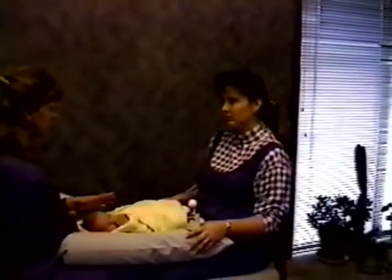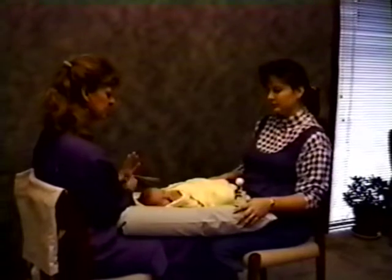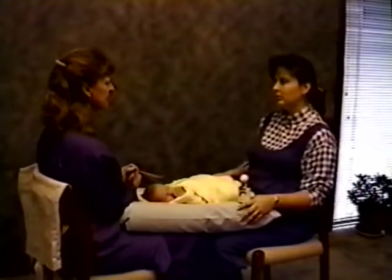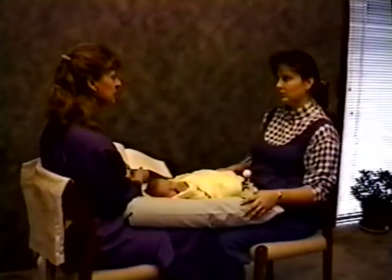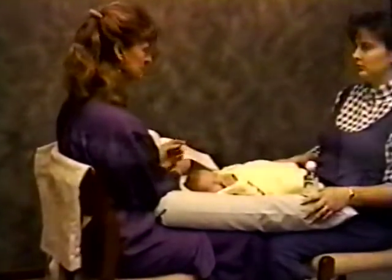We're going to use containment — recreating the security that the uterus offered her. It feels like home. By keeping one hand on her at all times, you'll be giving her containment and that will feel good. Every time you're doing a stroke, you'll always have one hand on her while the other hand is moving. There are three places where you can give firm pressure: the mouth, the palms, and the bottoms of the feet.